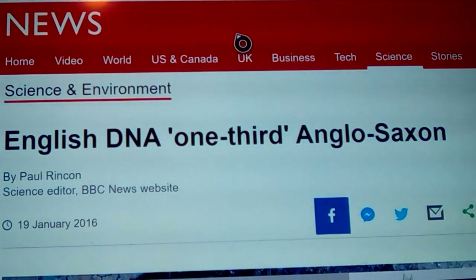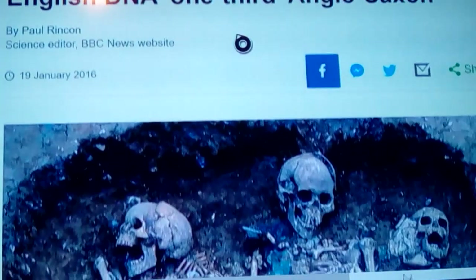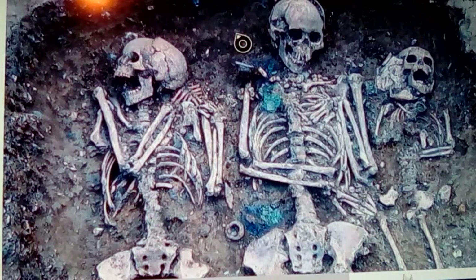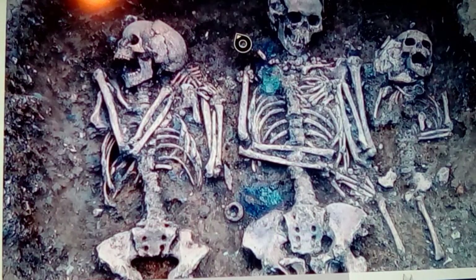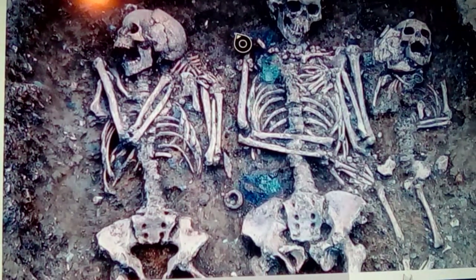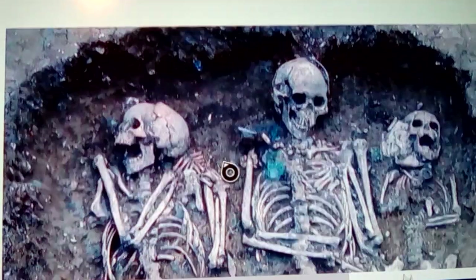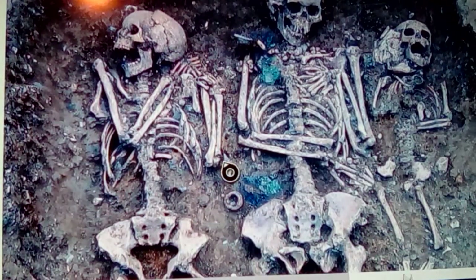Looking at BBC News today, we find that English people have about one-third Anglo-Saxon DNA. There's a burial found in eastern northern England that wasn't too far below the ground — an area that became inundated, like a bog or swamp. It appears somebody was metal detecting, saw a detection, bored down, found some bones, and called in police and archaeological teams.